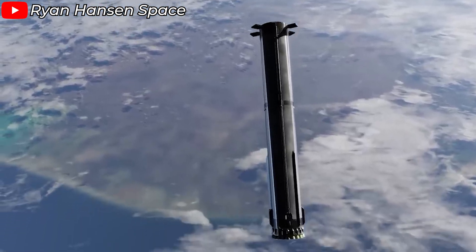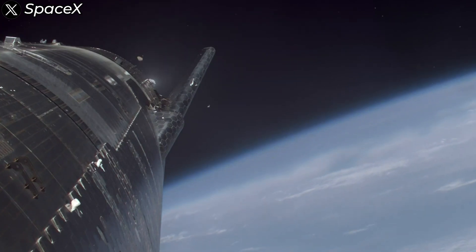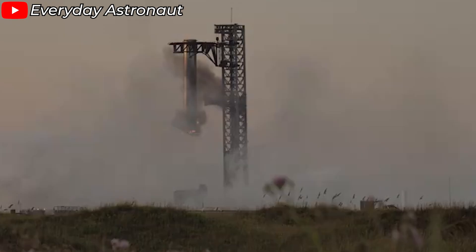Considering the entire journey the booster went through — from pushing Starship to its intended altitude, to executing the landing maneuvers — it essentially used up nearly all of its fuel. The frost, however, suggests there might be more. I'm not entirely sure if it's really leftover fuel, or maybe some slosh phenomenon at play.